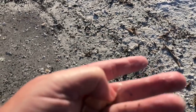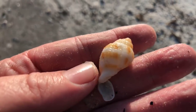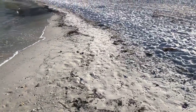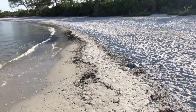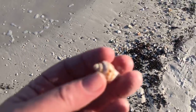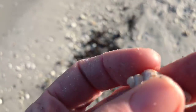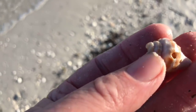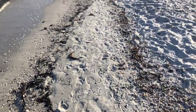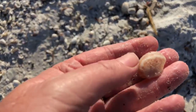Here's one of these little scotch bonnet shells. There's a little piece of a crown conch down here — a little baby crown conch, what's left of one. That's one of my favorite shells, just a piece of one. Lots of little slipper shells piled up on the beach.